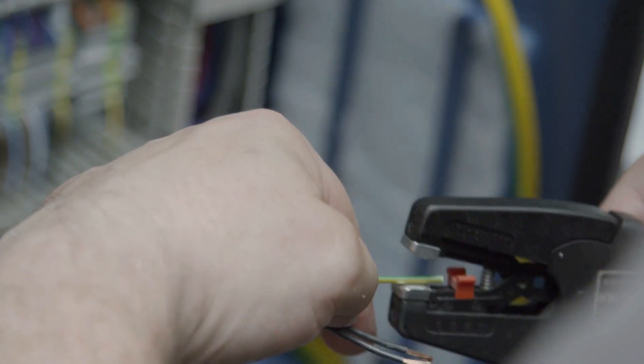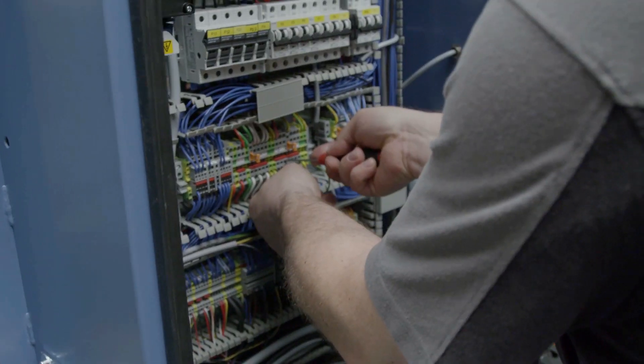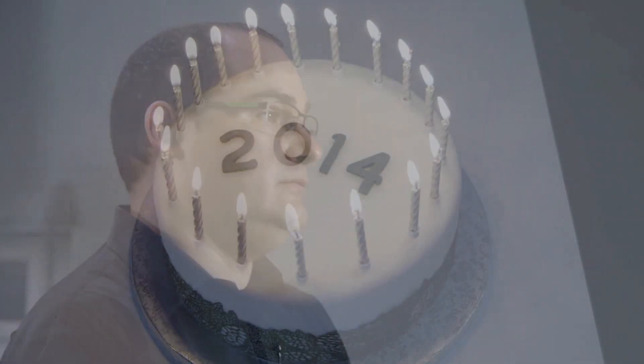LOGO 6 had a lot to do with that. The external display was a truly revolutionary development with LOGO 6. It allowed for relatively easy plug-and-play connection, thereby further enhancing the user-friendliness of machines.